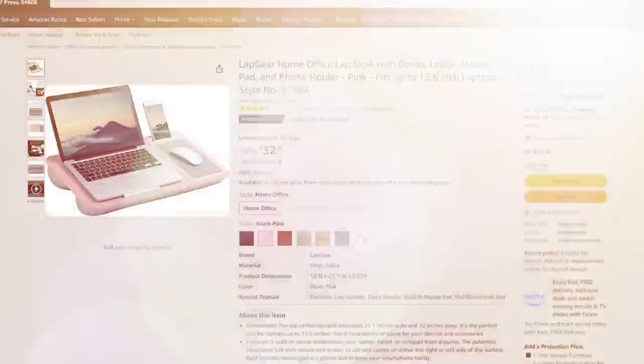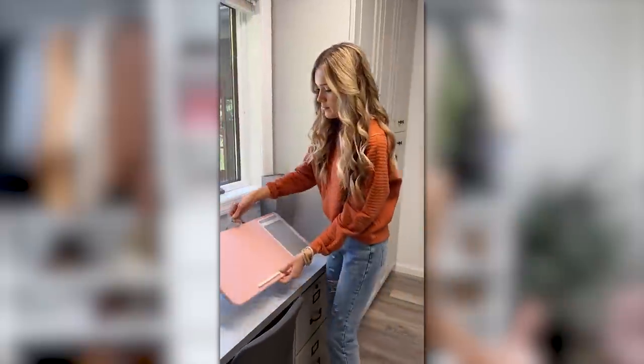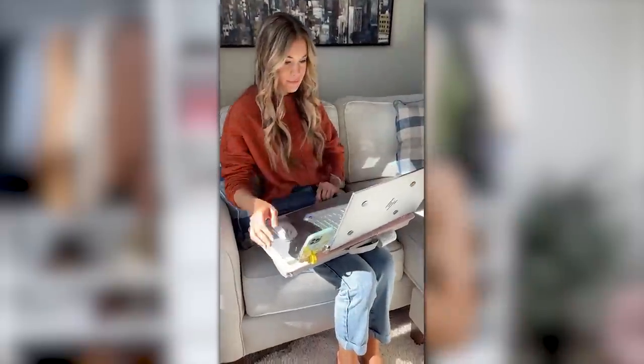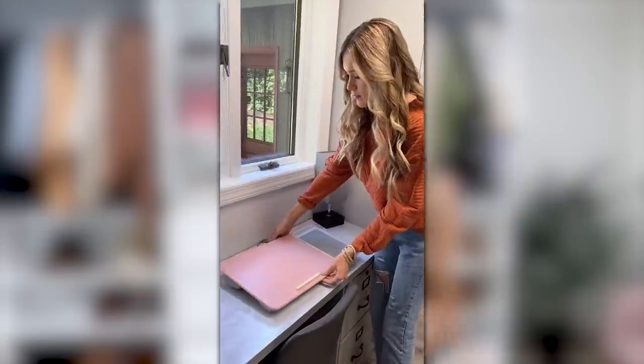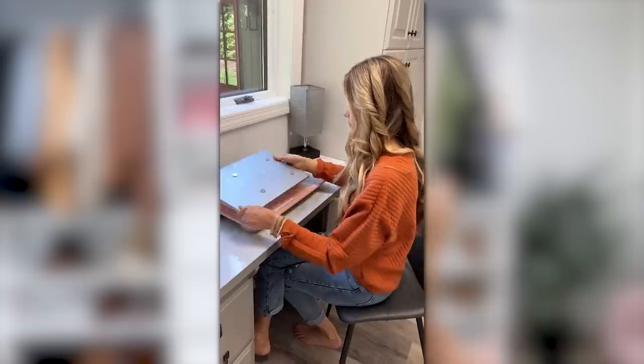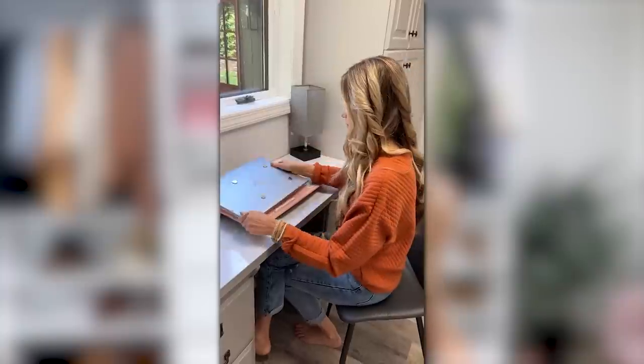I recently shared this on Instagram and it's always a fan favorite — it's this portable lap desk. It's great for lounging around the house or if you're very mobile at work. It has two little cushions on the bottom for airflow and comfort on your legs. It also has a little pad for your mouse and a stand where you can stick your phone. The pink caught my eye, but there are more colors available, and it has over 51,000 star reviews.